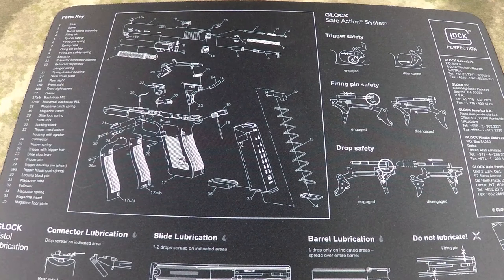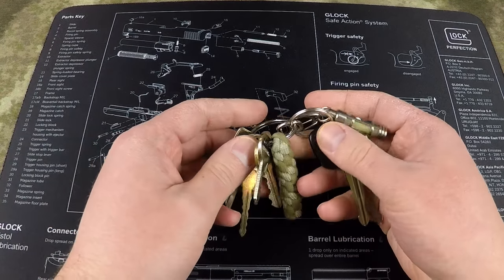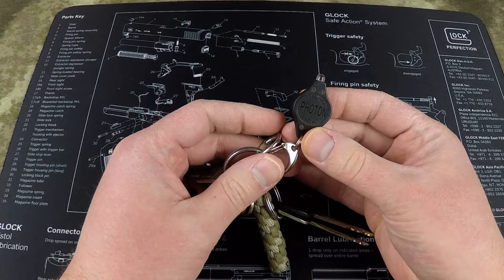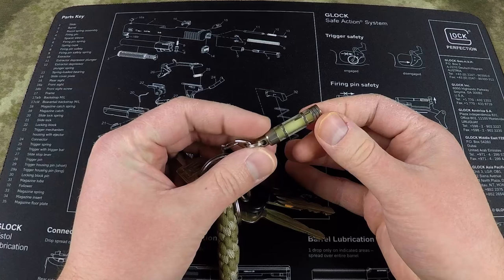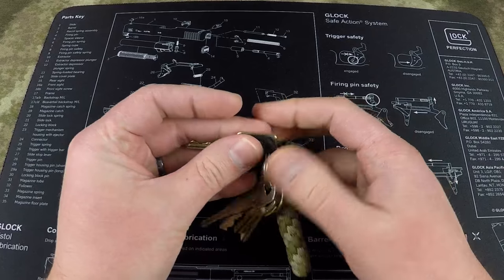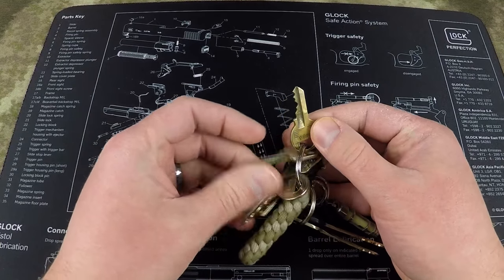We're going to start the pocket dump with my front left pocket. The most important thing I carry is my keys. On my keychain I have a couple of things — the main Land Cruiser keys, a Photon Micro Light in green, and a light-up key fob that you charge up and it stays lit. I also have keys to my Suburban, keys to the wife's car, house keys, and a couple of keys to various locks.